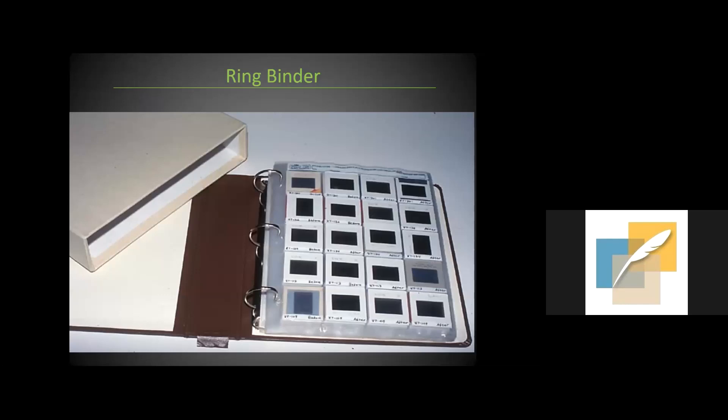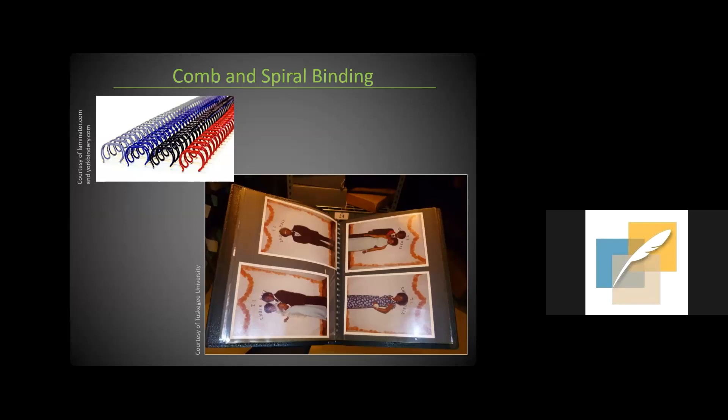The third most common mechanical structure is the ring binder — we've all seen these. They typically hold paper pages with plastic cover sheets or plastic pocket pages, and tend to be used by photographers for their negatives or institutions for documentary materials, though they can certainly be part of a photograph album. The last category is comb, spiral, and coil bindings, which can be metal or plastic. Albums may be designed for photographs, but many examples use an office product adapted by a creator. The pages are not always removable.